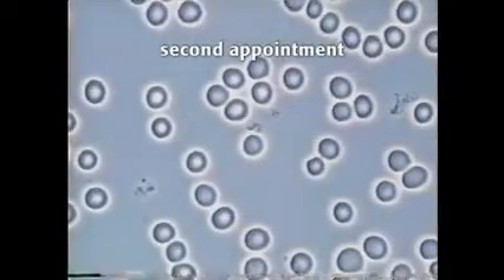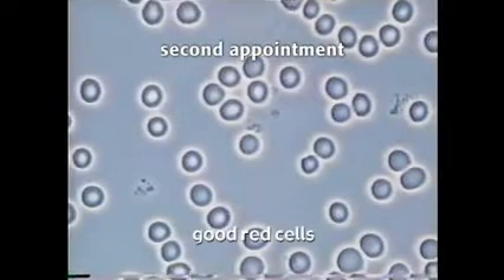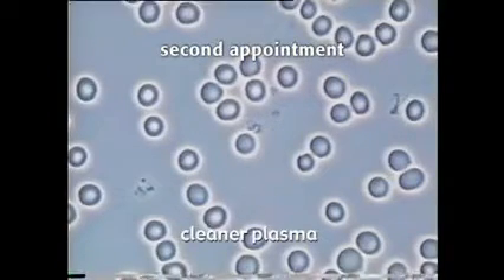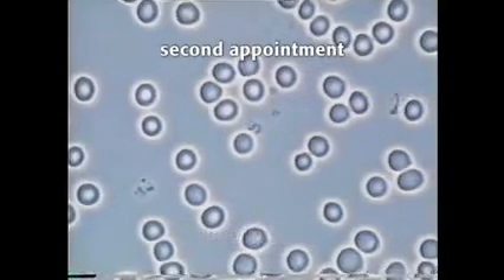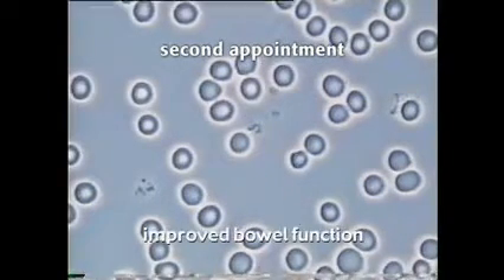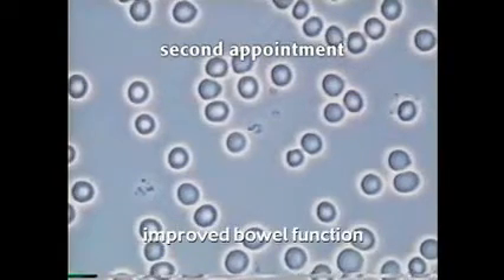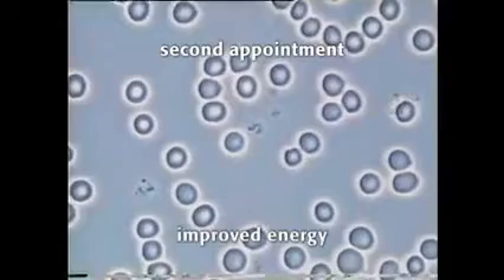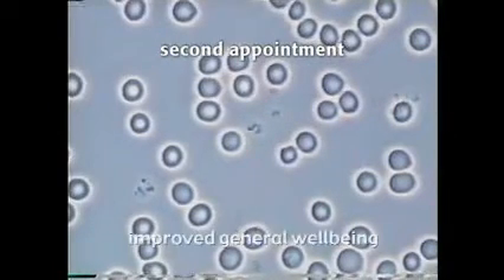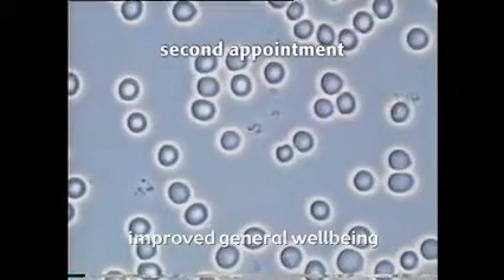Only three months later, the difference in her blood is startling. The blood is much more open. The cells are a good quality and the plasma is much, much cleaner. There is no spiculing present in the sample. She has much less pain and significantly improved diarrhoea. The pain only occurs after eating. Her energy has improved significantly. She receives compliments all the time about how her physical appearance has improved. She has an improved sleeping pattern and reports much improved general well-being.